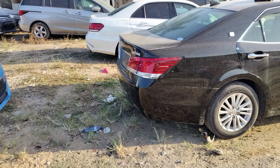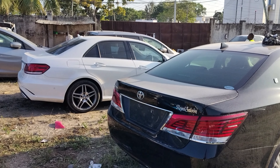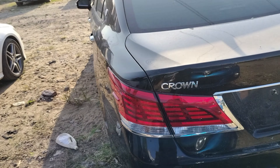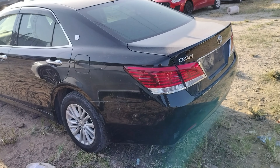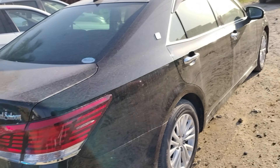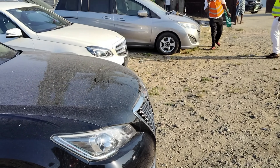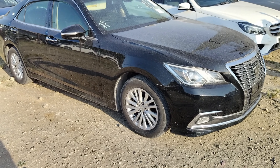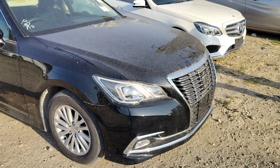I can say it is the premium sedan in Kenya. If you want a more premium car then you can go for the Mercedes-Benz E250. Pricing starts from around 3.5 million Kenya shillings to around 3.8 million, depending on the year and the spec, because we also have a 2.5 liter hybrid engine and then a 3.5 liter V6.